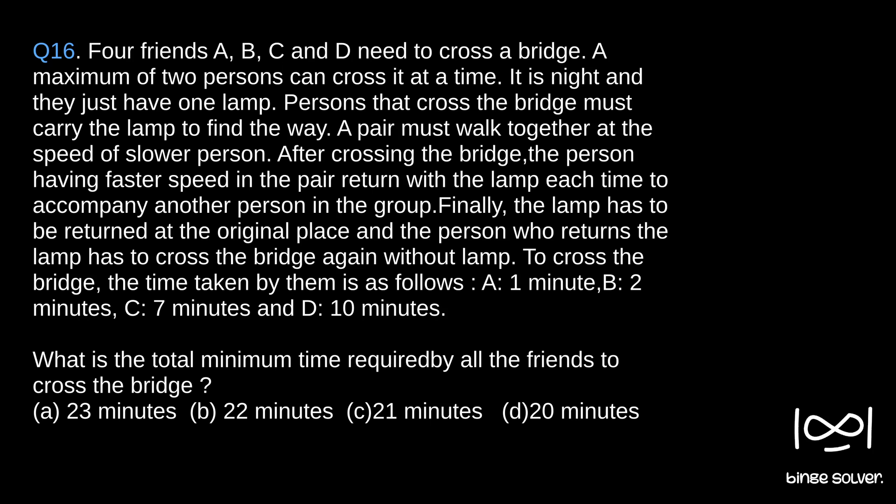Four friends A, B, C and D need to cross a bridge. A maximum of two persons can cross it at a time. It is night and they just have one lamp. Persons that cross the bridge must carry the lamp to find the way. A pair must walk at the speed of the slower person. After crossing the bridge, the person having faster speed in the pair returns with the lamp each time to accompany another person in the group. Finally, the lamp has to be returned to the original place and the person who returns the lamp has to cross the bridge again without the lamp. The time taken by them is: A - 1 minute, B - 2 minutes, C - 7 minutes, D - 10 minutes.